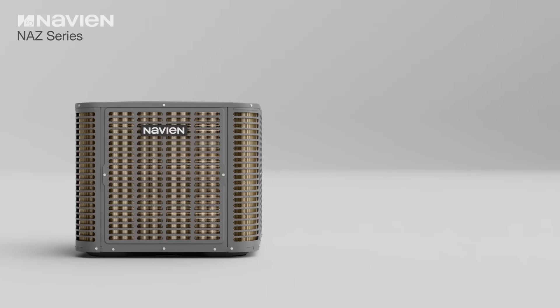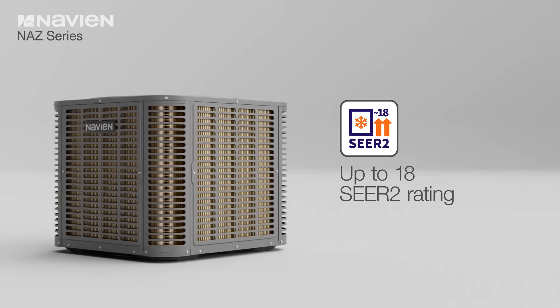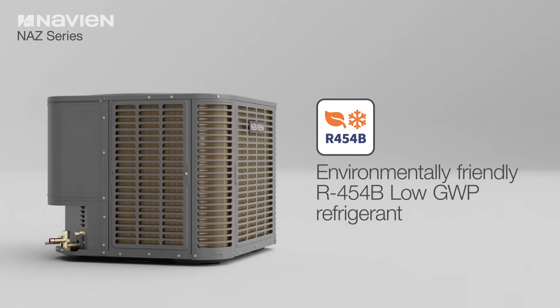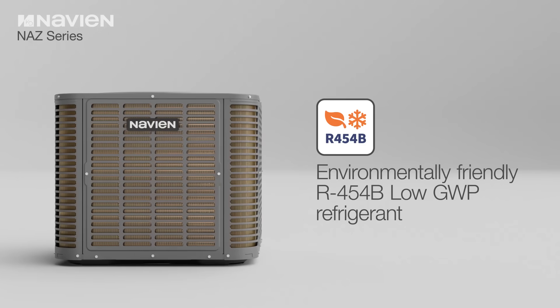The NAZ air-to-air heat pump maximizes energy efficiency, delivering superior performance while lowering energy consumption. It also offers an eco-friendly alternative to traditional heating and cooling systems, providing lower environmental impact.